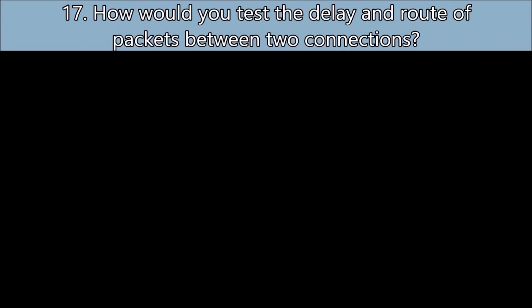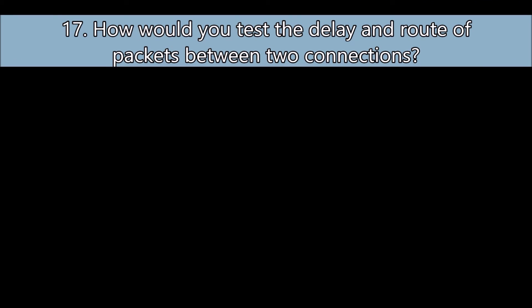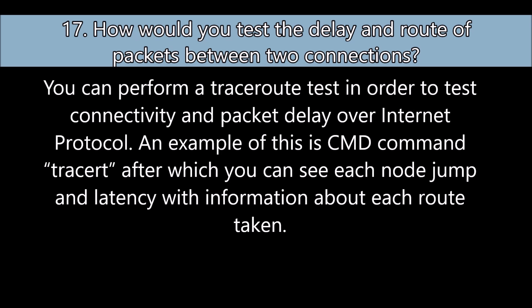Question number seventeen: How would you test delay and the route of packets between two connections? You can perform a traceroute test in order to test connectivity and packet delay over Internet Protocol. An example is the command prompt command 'tracert' — all one word — after which you can see each node hop and latency with information about each route taken.